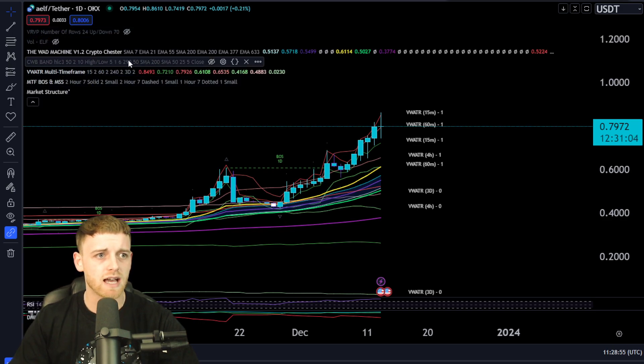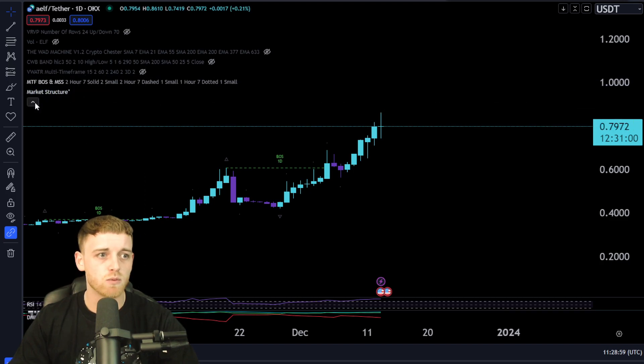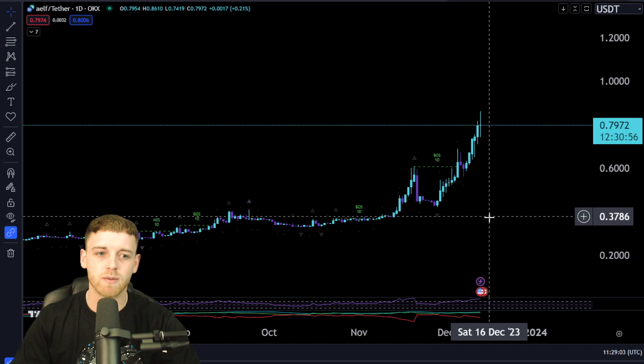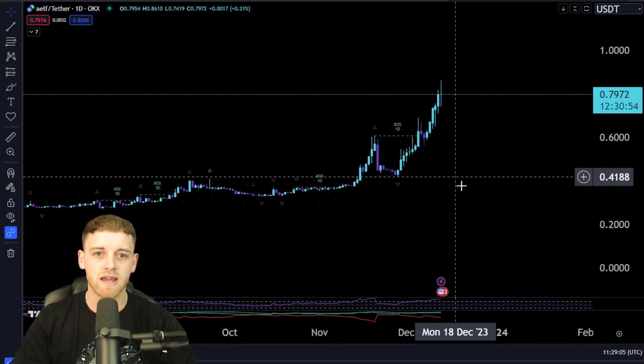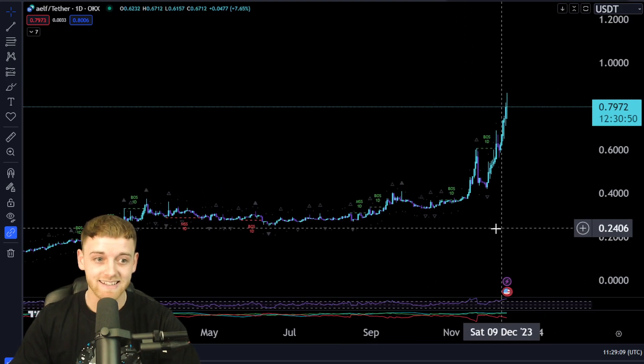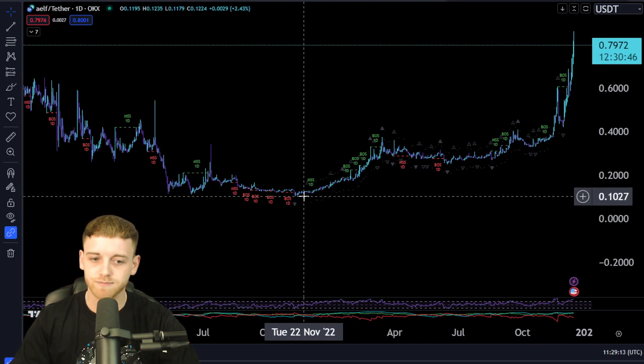Let's start off from a technical analysis standpoint with the daily chart and look at the general market structure for this asset — whether we are currently respecting it and what areas we need to be looking out for. Then we're going to be going into buying zones for this asset.